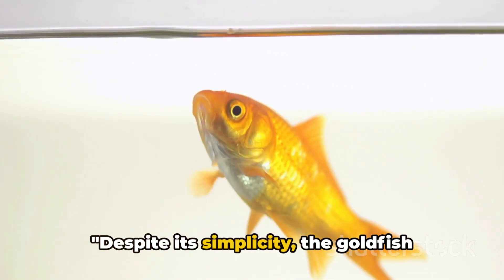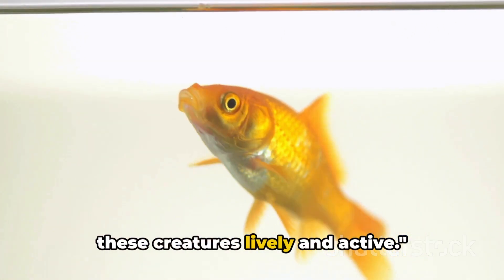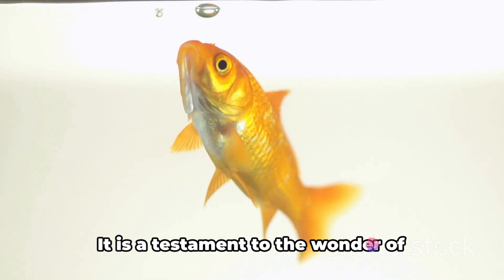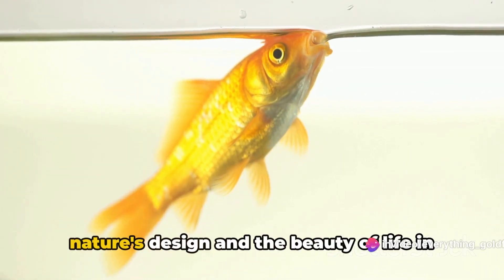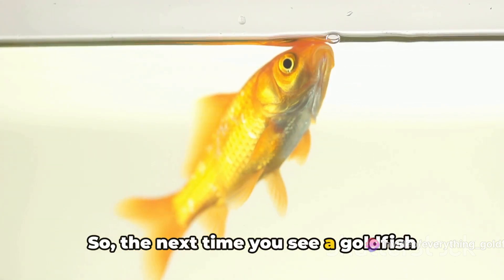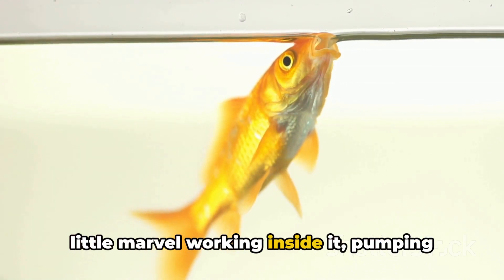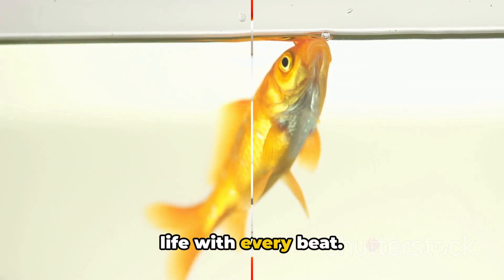Despite its simplicity, the goldfish heart is an efficient machine that keeps these creatures lively and active. It is a testament to the wonder of nature's design and the beauty of life in all its forms. So the next time you see a goldfish darting about in its tank, remember the little marvel working inside it, pumping life with every beat.